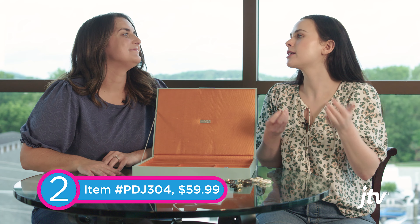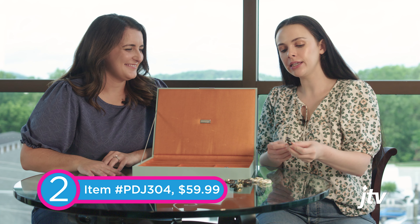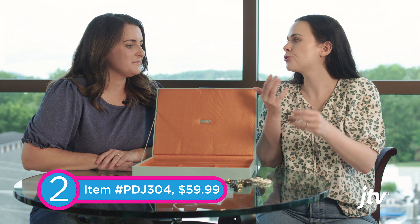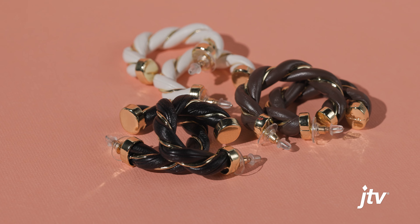Hey guys, welcome back to another episode of JTV Employee Picks. I'm Sarah and I have Rachel here with me. Each week I'm challenging one of my JTV co-workers to bring me some jewelry based on a surprise theme. So Rachel, this week I want you to find me five pieces of beach jewelry. I can do that — I think I have some good options here.